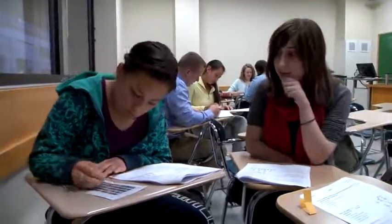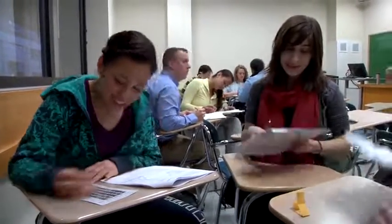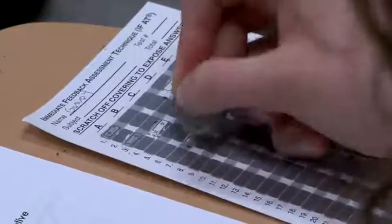An individual student's final grade is a combination of their individual and group score — say, 85 to 15 percent weighted between individual and group scores.